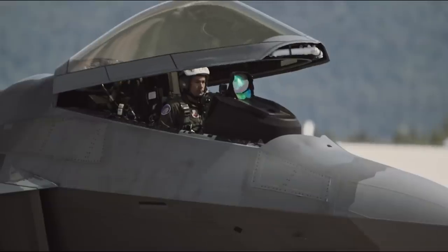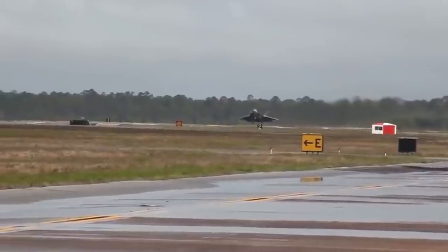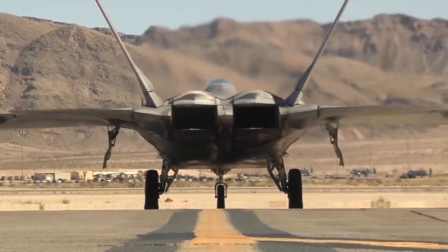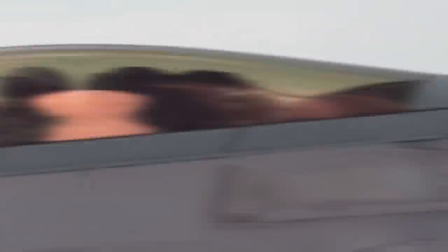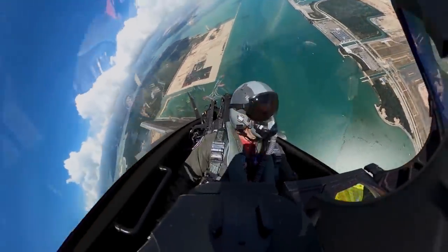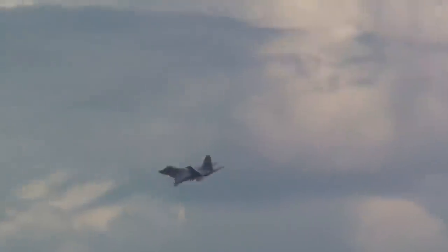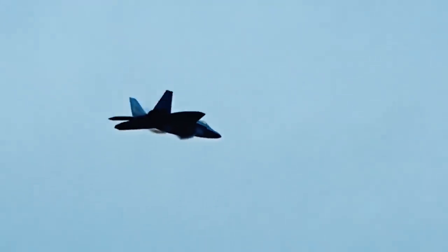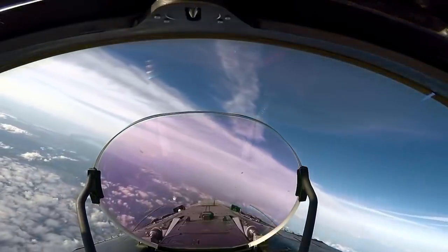The F-22 Raptor is considered the first fifth-generation fighter in the U.S. Air Force inventory, using low-observable technologies, modern avionics, and efficient engines to offer an air superiority fighter unmatched by any other modern military. The single-seat, twin-engine fighter features a combination of capabilities that are nothing less than revolutionary. It can soar 10 miles high and fly at supersonic speeds for extended periods of time thanks to an unprecedented capability known as supercruise, which propels the jet to speeds greater than Mach 1.5 without the use of afterburners.